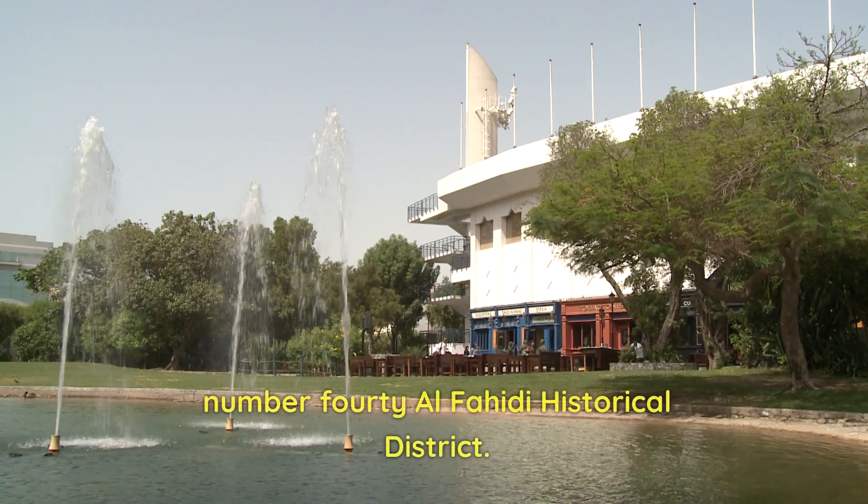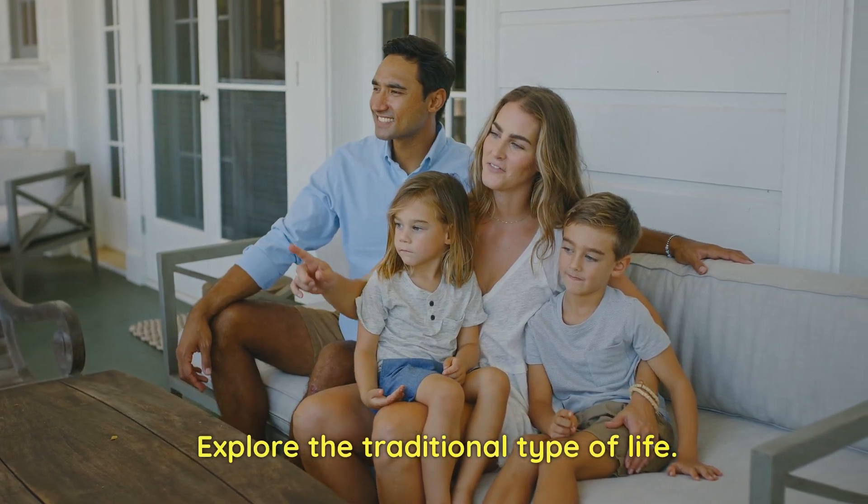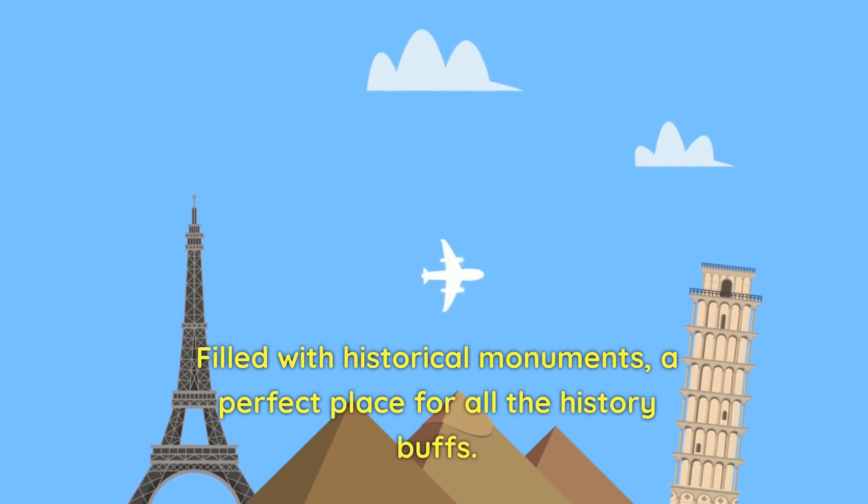Number 40: Al-Fahidi Historical District. Visit the ancient district and explore the traditional way of life. Filled with historical monuments, it is a perfect place for all the history buffs.